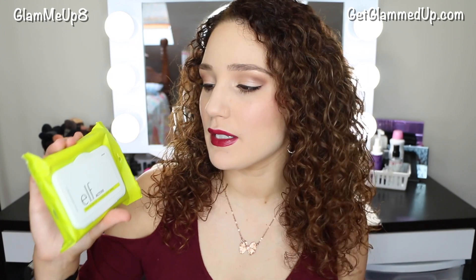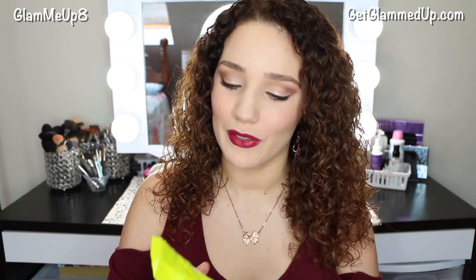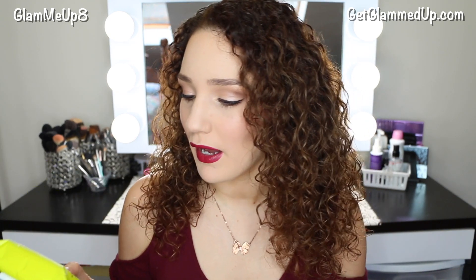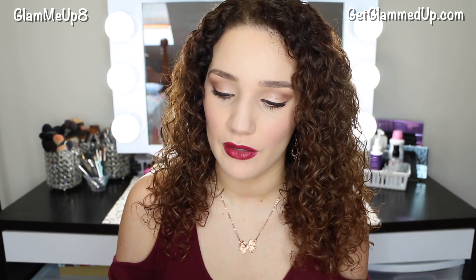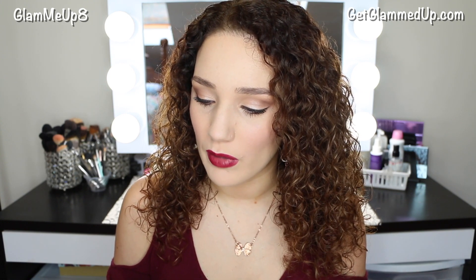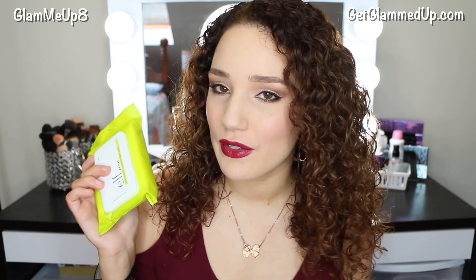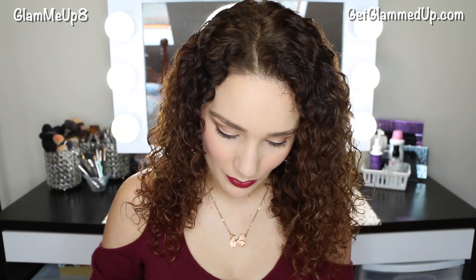These are going to be great for the summer. This is the e.l.f. active post-workout cleansing body wipe. I feel like I need these for my underarms since I use natural deodorant and I sweat a lot when I work out, so these would be great to keep in my bag. It says these portable pre-moistened body wipes are infused with hydrating aloe and can be used to remove makeup or cool down after a workout. Breathable formula, sweat resistant, and won't clog pores. I like how you can use these on your body too.